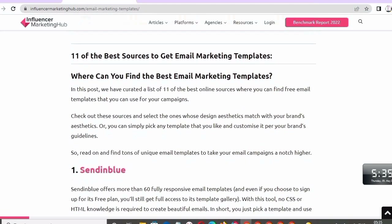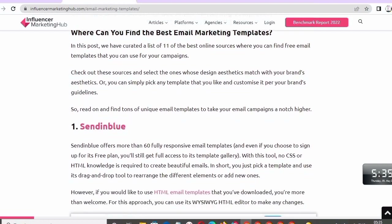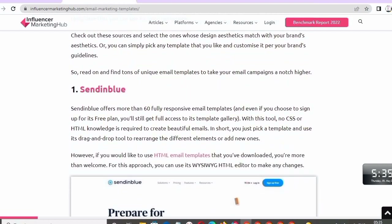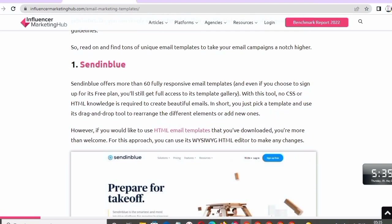Here are the 11 best sources to get email marketing templates. In this video, we have created a list of the 11 best email marketing templates. Number one: Sendinblue.